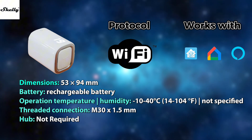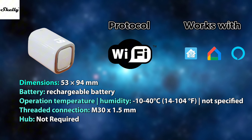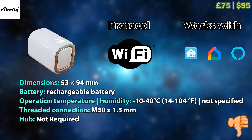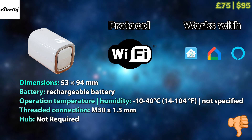A very rare occurrence for me is this Shelly radiator valve, which uses Wi-Fi protocol and therefore doesn't require a hub. It has a rechargeable battery built-in and a pretty decent operating temperature range. But at the price of £75 or $95, I struggle to recommend it as the price is just too high.